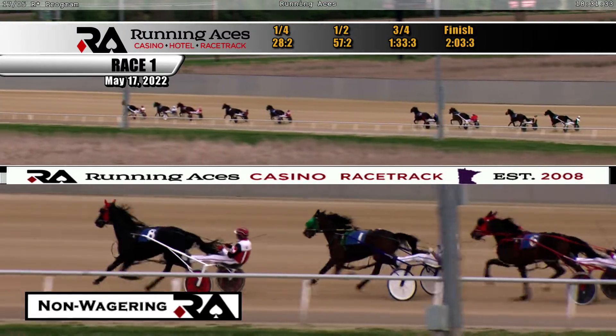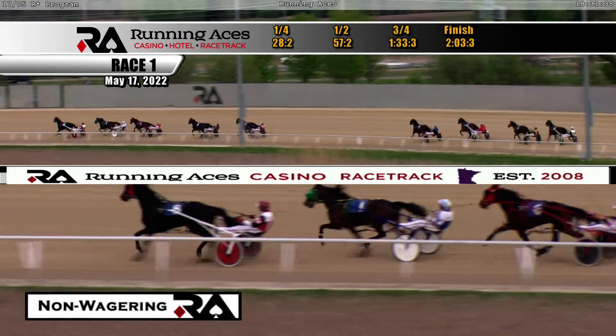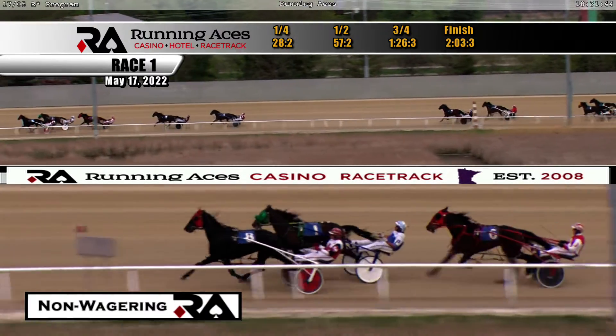It's two lengths further back as they race toward the far turn to Kitty Wampus, and a big gap back after that to Egyptian Magic. They're at three-quarters in 1:26-3; third quarter in 29 and one-fifth.